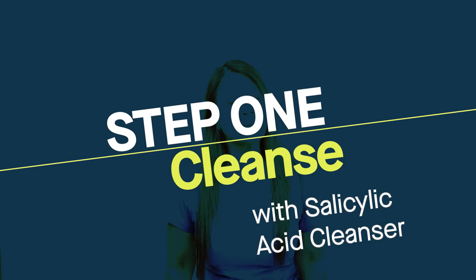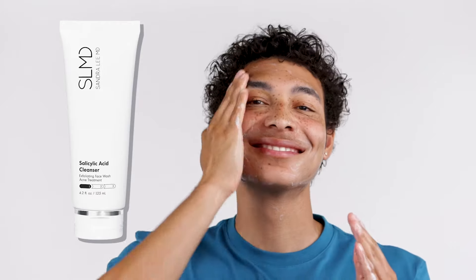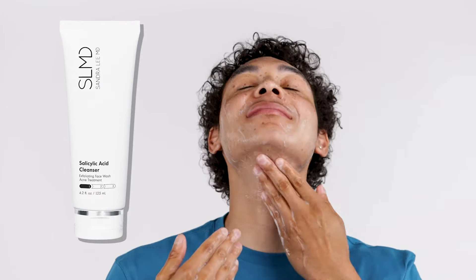In the morning, you want to cleanse with my salicylic acid cleanser. This is an exfoliating cleanser because salicylic acid helps to keep dirt, dead skin cells, and debris from clogging your pores. This helps to prevent blackheads and whiteheads from forming, which are the building blocks of acne.